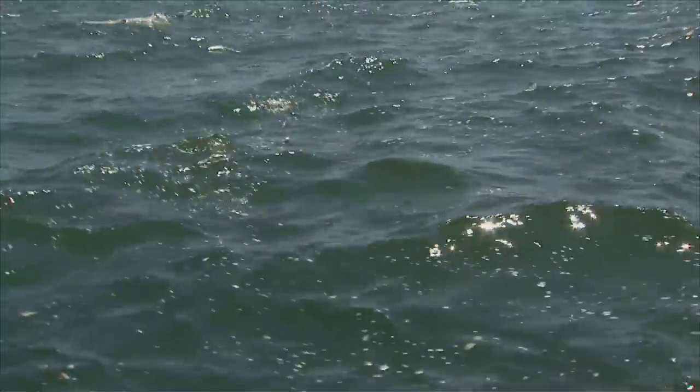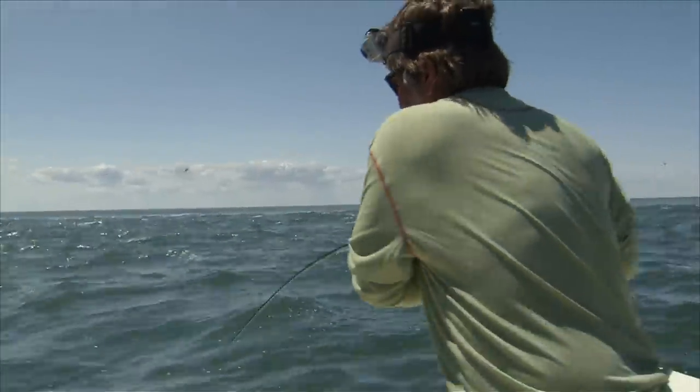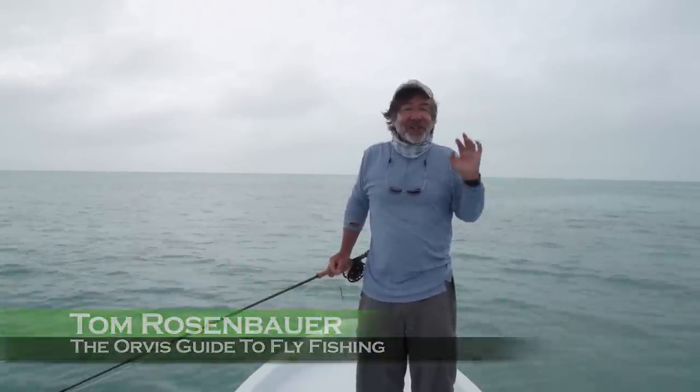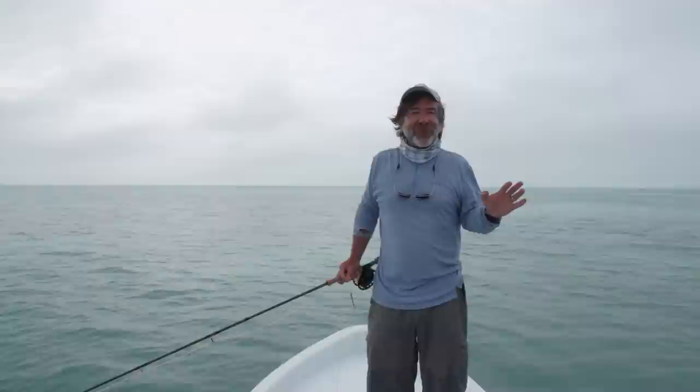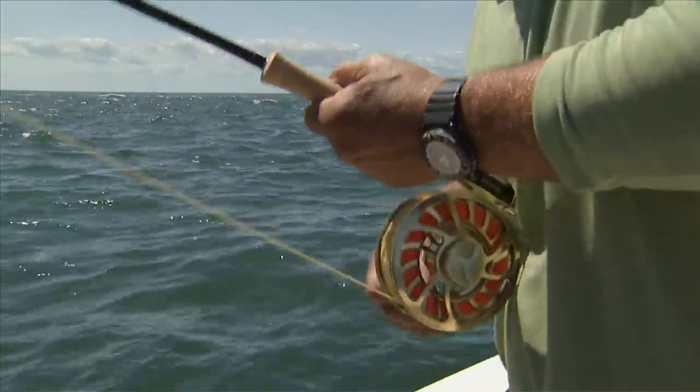Nothing is more exhilarating than offshore and nearshore fly fishing. I love it. Being out of sight of land, big fish in open water — sometimes it's intimidating, but no form of fly fishing is more physical and more exciting than offshore and nearshore fly fishing.